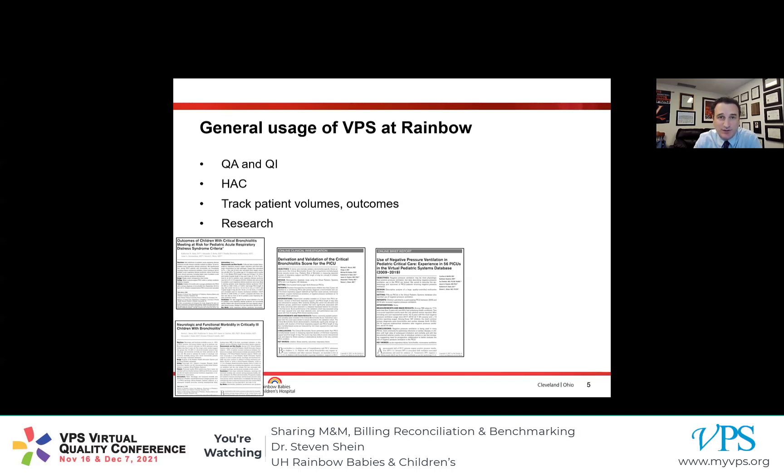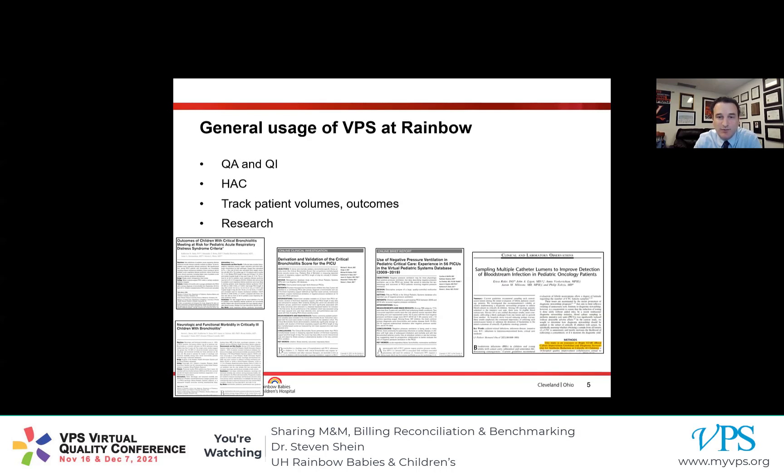VPS also enables us to participate in prospective multi-center studies — for example, the Bright Star Collaborative, which we're a member of, led by Phil Toltis, one of the intensivists who is also IV trained here at Rainbow. In terms of specific and novel ways that we use VPS, there are three things I want to talk about. The first is how we use VPS to support our morbidity and mortality conference.